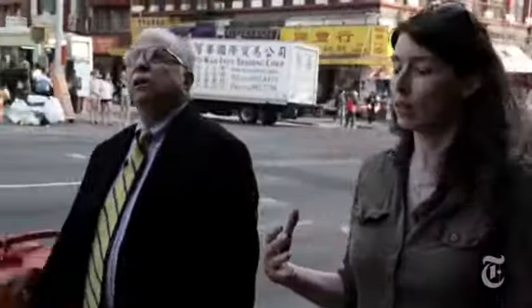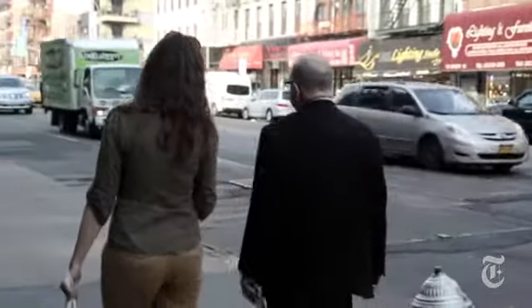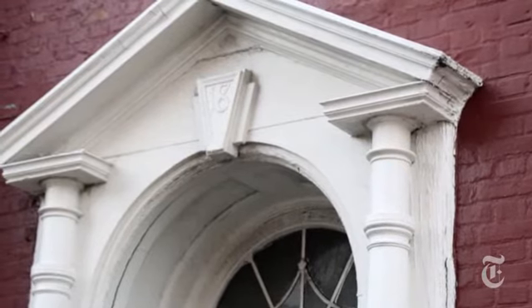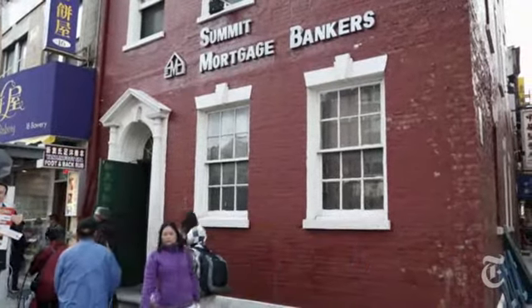We toured the Bowery with Kerry Culhane, an architectural historian whose report led to the designation. Among the dozen sites already landmarked is the John Mooney House at No. 18. Built for a butcher around 1785, it's considered the city's oldest existing brick row house.